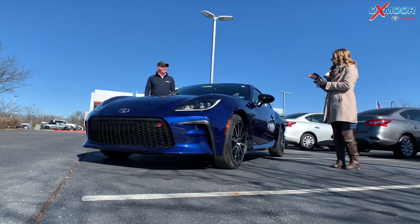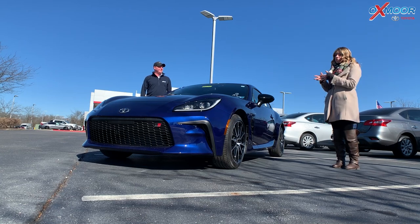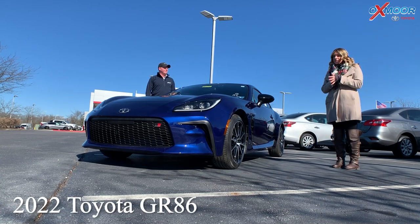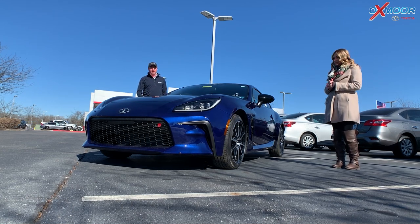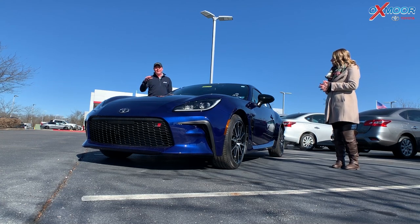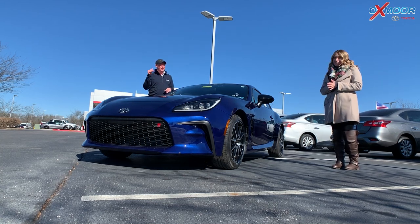Hey everyone, it's Gabrielle and Kenny. We're here at Oxmoor Toyota with the all-new redesigned 2022 Toyota GR86. There are some new features on this vehicle. With the redesign, the standard engine was a 2.0 on the GR86 for a long time — it's now gone to 2.4 liters, which means more pep, more pickup, and more fun in the corners.